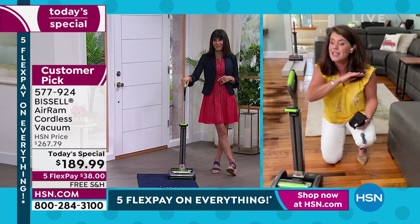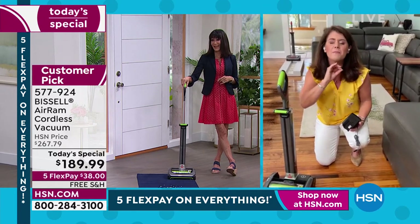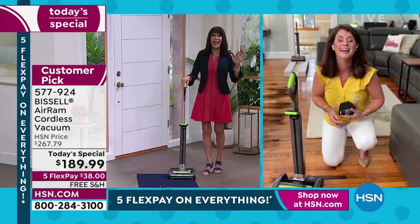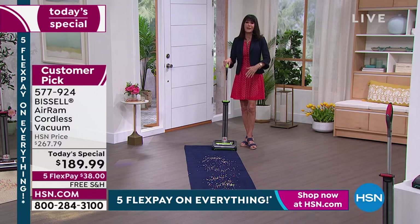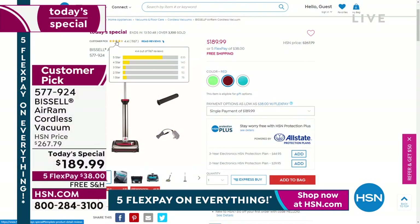Read the reviews — people are passionate about it, and it's a vacuum. There are 834 perfect five-star reviews. Think about that. The majority of the time you're not vacuuming a whole area. Go to hsn.com. Huge, huge customer pick.